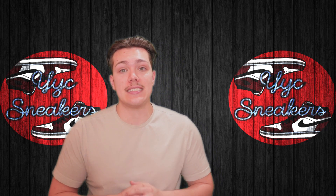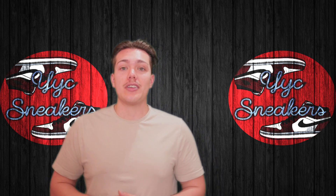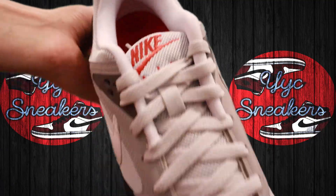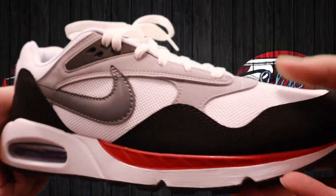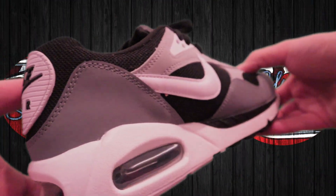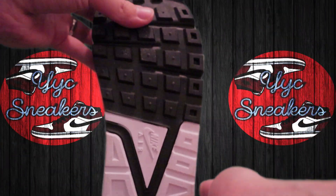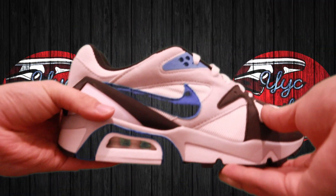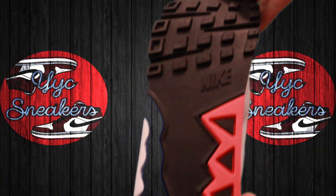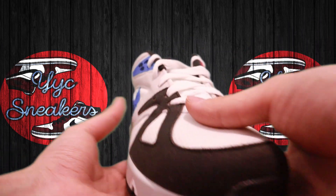We sold a huge amount of stuff this episode. Starting with the Air Max Correlate: in purple/turquoise blue, a 9.5 women's; pure platinum colorway, a 10.5 and 9; white and red colorway, an 11.5; black and white colorway, two 13s, two 12.5s, two 11s, three 10.5s, a 9, two 8.5s, two 8s, a 7.5, and two 7s. In the white neo teal colorway, two 13s, three 12.5s, five 12s, three 11.5s, three 11s, four 10.5s, three 10s, a 9.5, three 9s, two 8.5s, two 8s, and a 7.5.